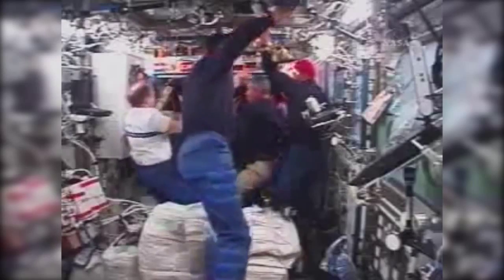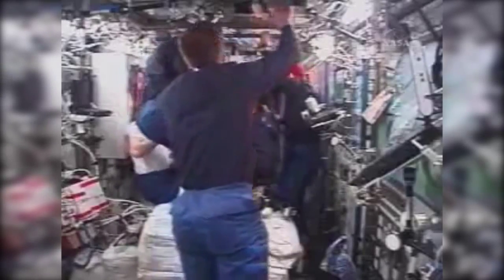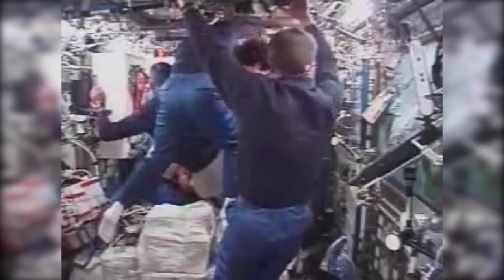Mission Specialist Jim Riley floating into the foreground. Pat Forrester on the left. I would learn later on STS-131 that there is a method to that madness, but no one informed me of it. I was the last guy on the 117 crew to transfer into the ISS — Commander Rick Sturckow was the first through the hatch.